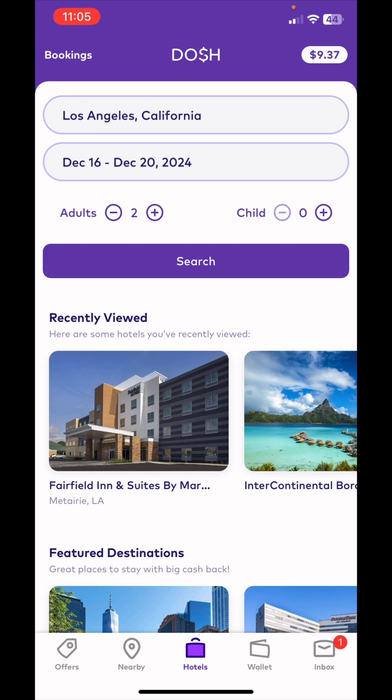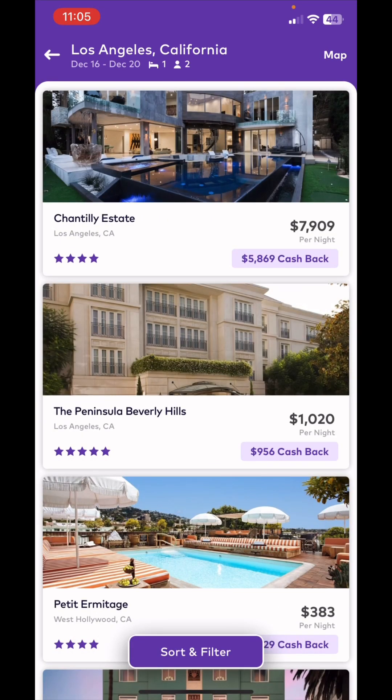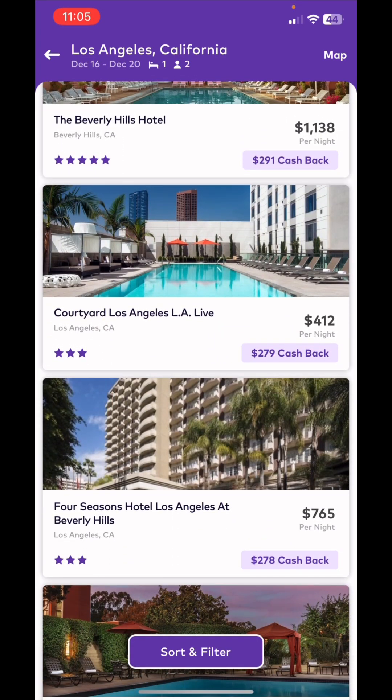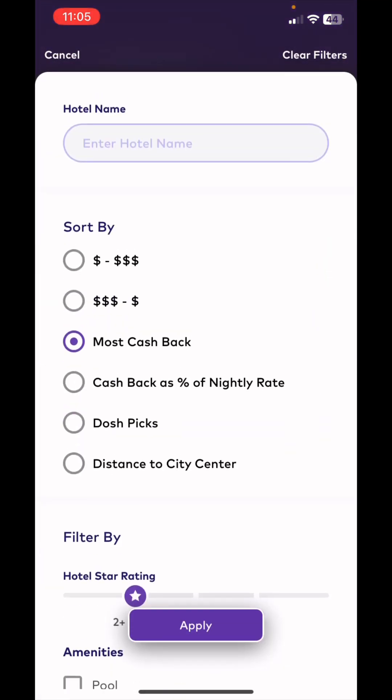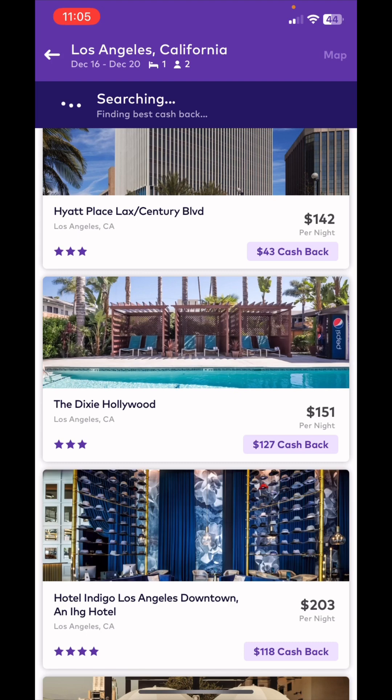Now I'm going to show you the hotels. Say you want to go to Los Angeles at the end of 2024 — I'll pick some random dates and click search. It will show me all of the hotels they're partnering with and offering cash back on. It will show you the amount with the highest cash back first, and you can filter different ways. This first hotel is crazy expensive but you'll see you get five thousand eight hundred sixty-nine dollars cash back. You can scroll down to see cash back from highest to lowest, or sort by cheapest to most expensive.